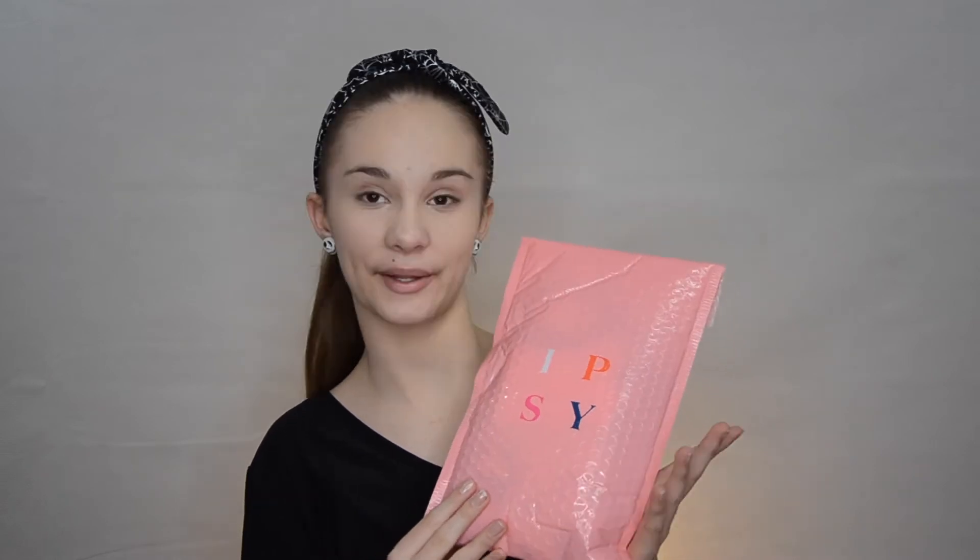So today I'm opening up my Ipsy bag for October and they changed their packaging a little bit, which I like. They now have the logo on the front in four different colors: white, orange, pink, and navy blue. And on the back it says 'discover yourself in Ipsy' below. I'm not going to show you because I don't want anyone seeing my address. They also changed the color of the bag itself — it used to be like a darker pink, but now it's like a lighter pink, close to a baby pink.